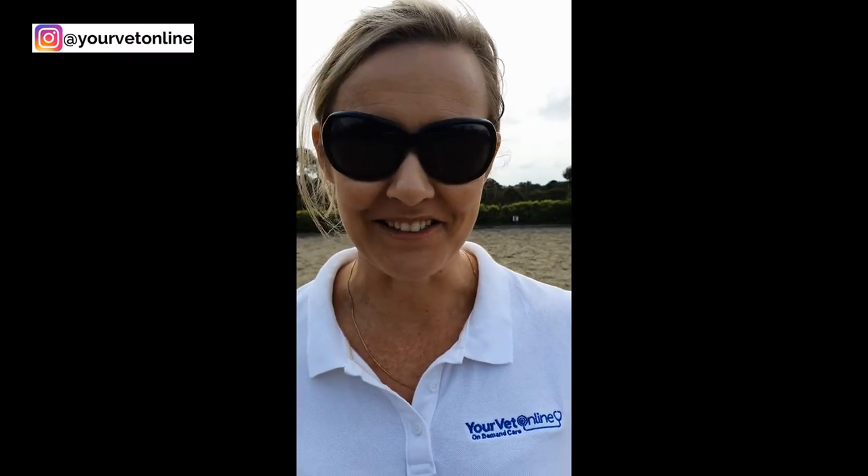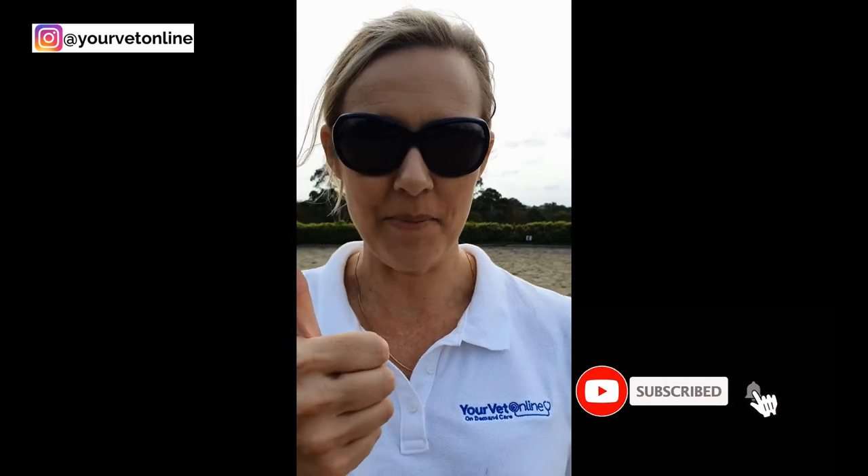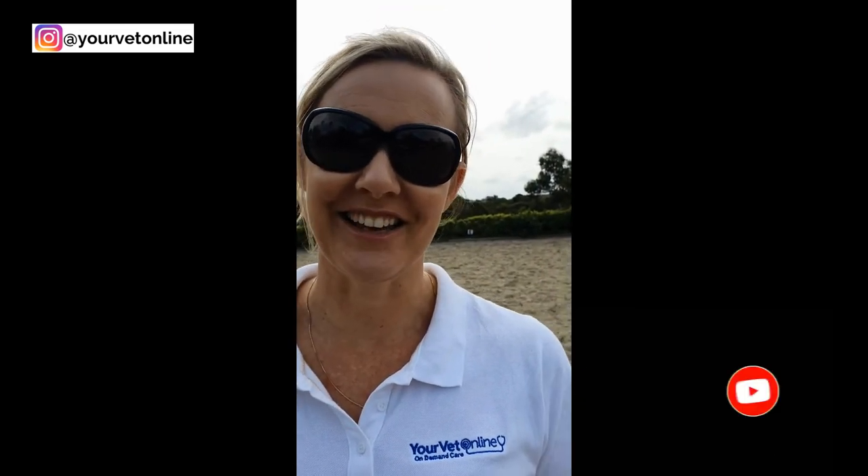Alright guys, I hope that is a nice little explanation for you. If you liked this video make sure you give it a thumbs up and subscribe to our channel. Thanks heaps, we'll talk to you soon.